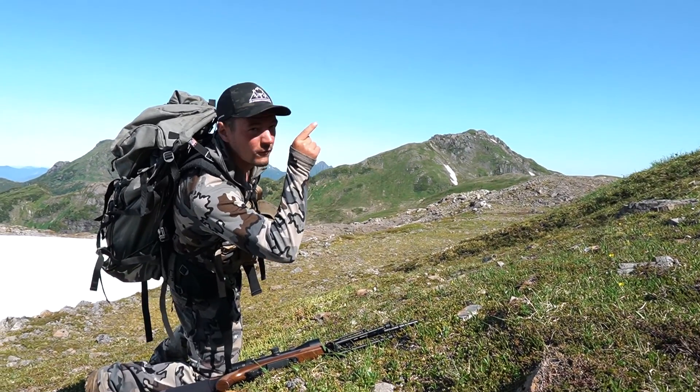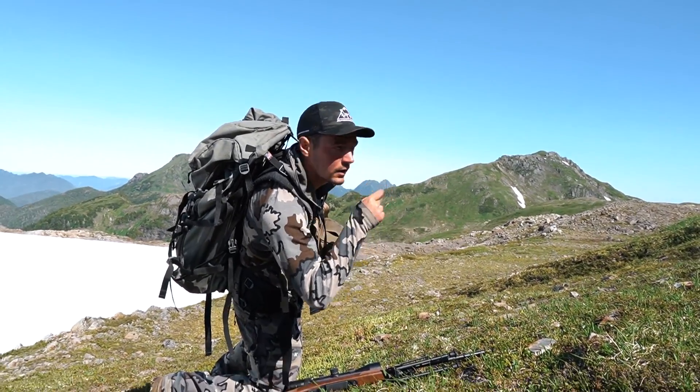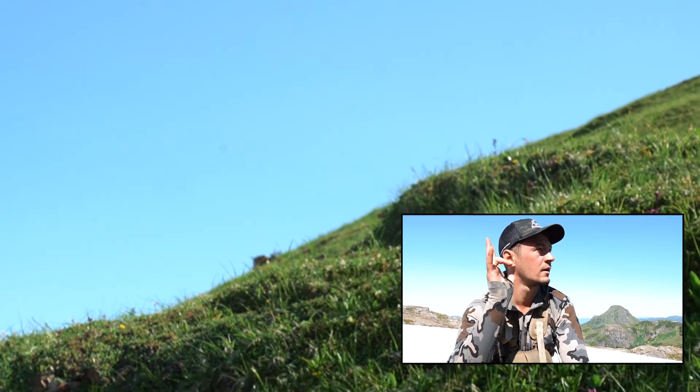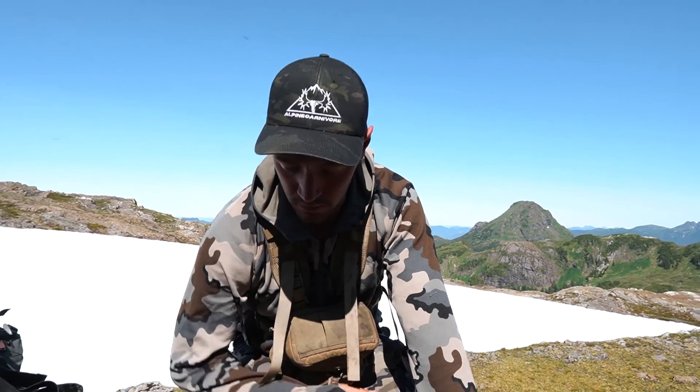There's a doe right there, the buck is 40 yards right there. Okay, we're going to try and be real careful here because that buck has the high ground on us — he's just above us, you can just see his rack in the grass. We're just going to try and creep slowly up this hill, very, very slowly, and try and get a play on him.